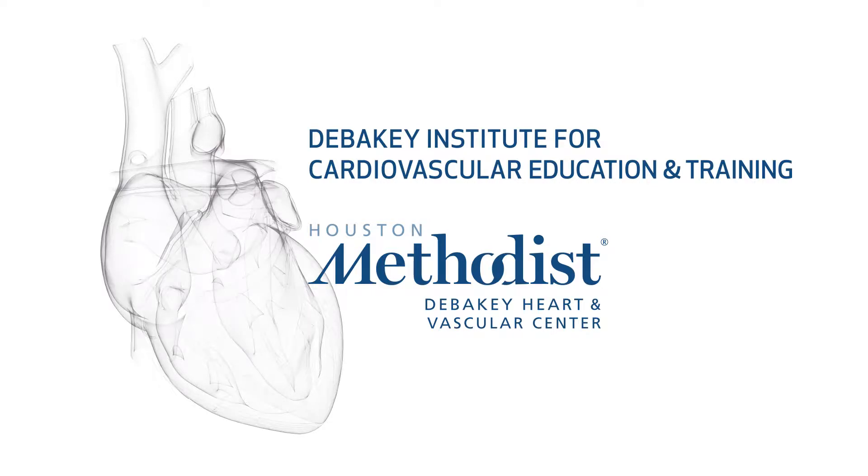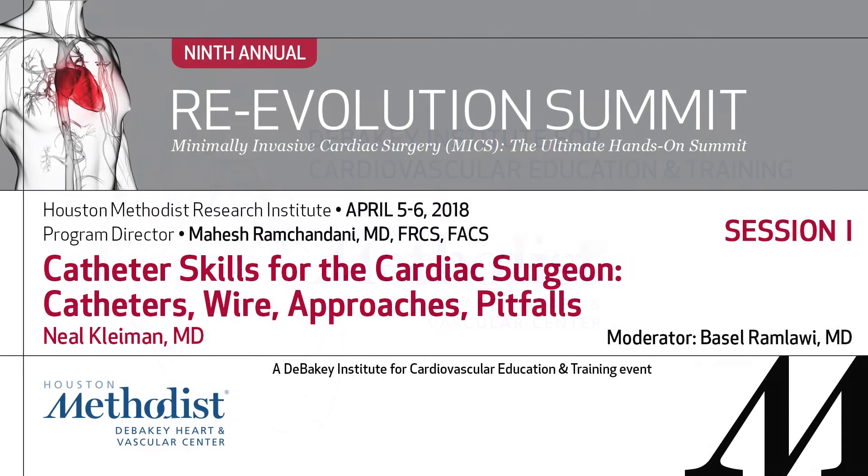Good morning. I get to give you the anti-Lumsden talk. Alan talked to you about some very cutting-edge technology that has very recently been developed, much of it here, much of it going to be developed. I'm going to do the opposite. I'm going to talk about some real nuts and bolts, sort of Neanderthal skills — basically what I've learned to do on a daily basis for the last 31 years.